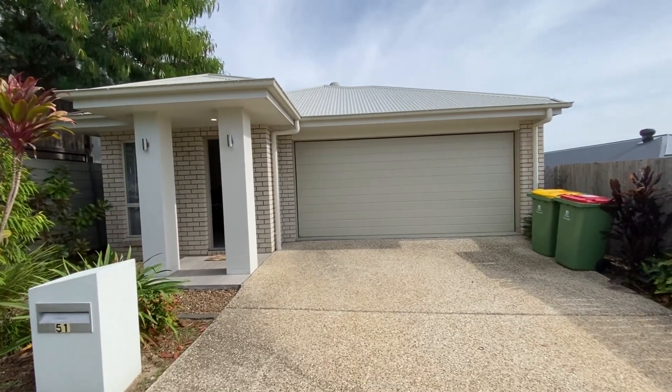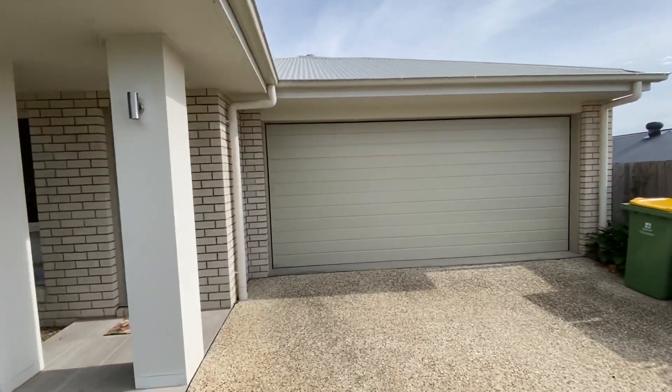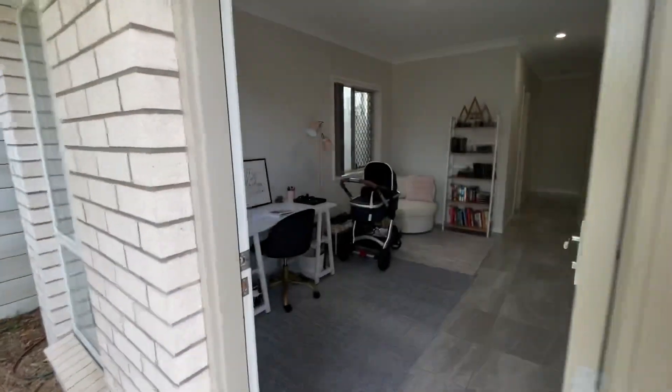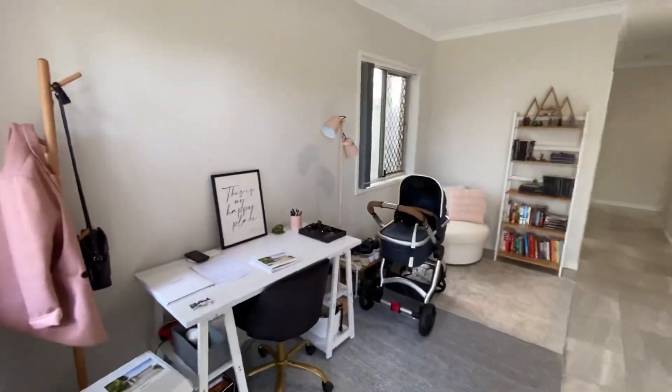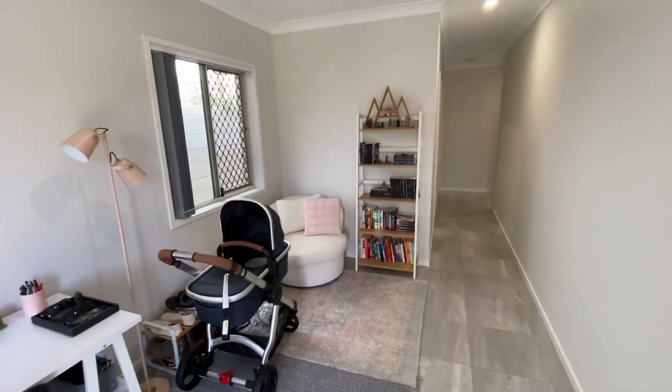Number 51 Creekwood Circuit in Spring Mountain - a four-year-old brick home with double garage. It comes into the front entrance, but this entry area could be used as a study or